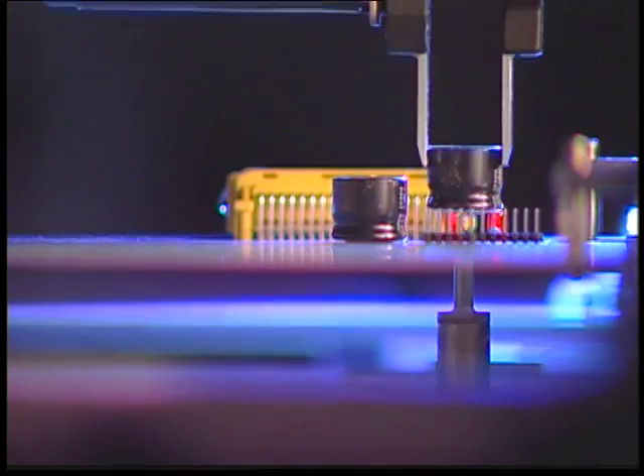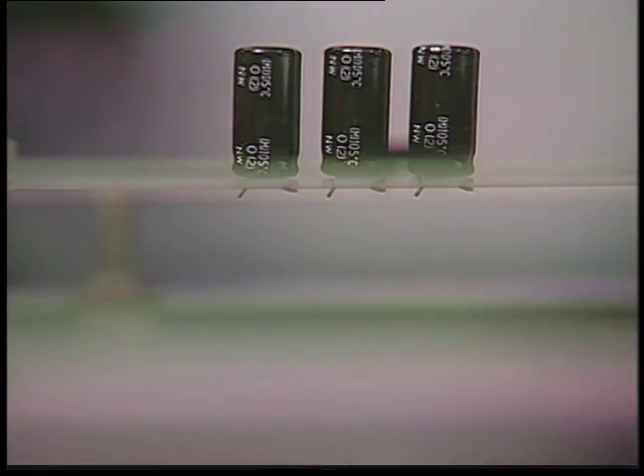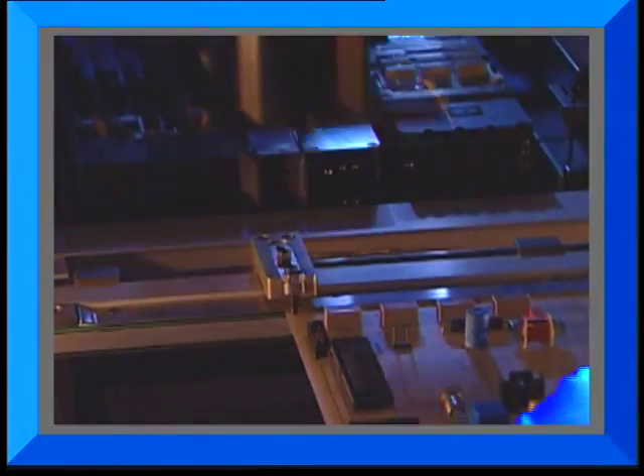With enough power to handle heavy transformer leads, and enough finesse to easily negotiate tight quarters, Chad's single-pin clinch is a tool that will not only handle your current production, but can easily adapt to your needs in the future.